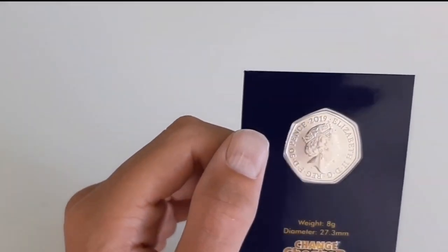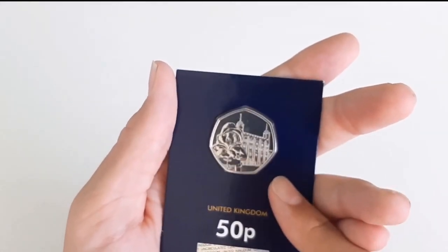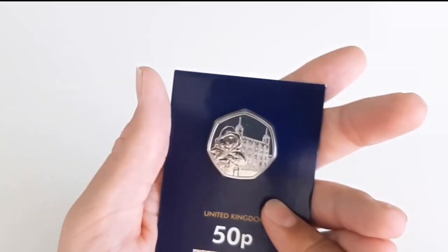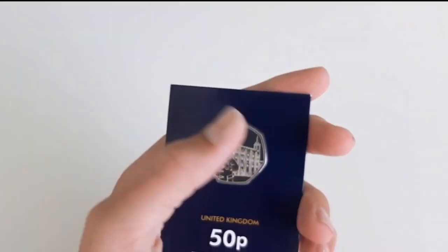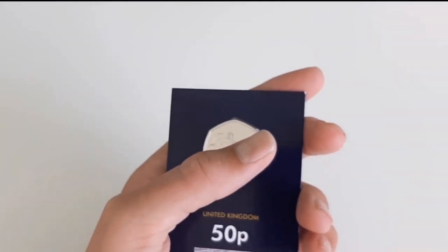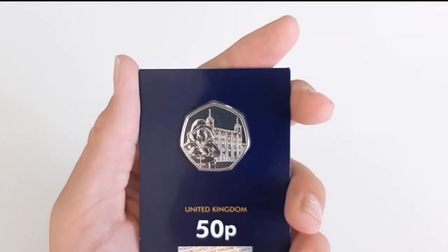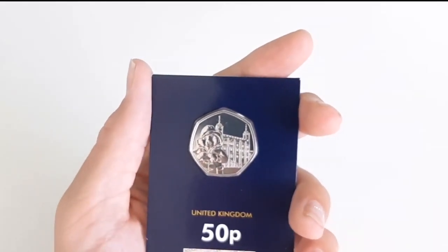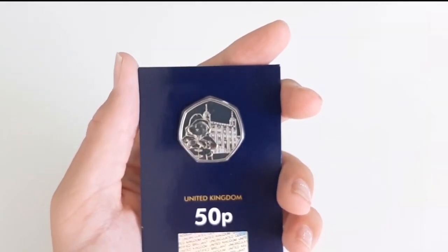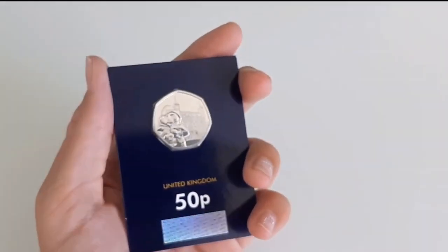So guys, that is basically the video — a really really lovely design coin. Tune in soon for the next one, and I might do a two-year set review on the coins. Thanks for watching, I've been Brad from Brad UK Coin. Remember to like, subscribe, hit the bell notification to keep up to date, and guys, remember — keep hunting.